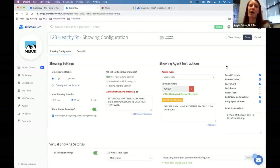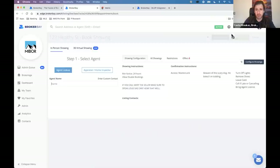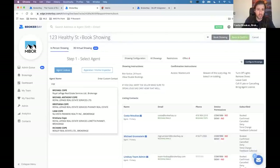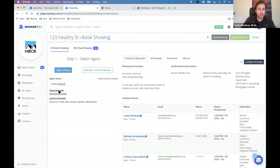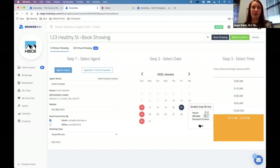Can we book showings for longer than one hour if necessary — say, for a home inspection? Yes. When you're requesting a showing, you'll notice a custom duration option at the bottom, where you have the ability to say you need two hours. It's at the discretion of whomever is approving or confirming those appointments.